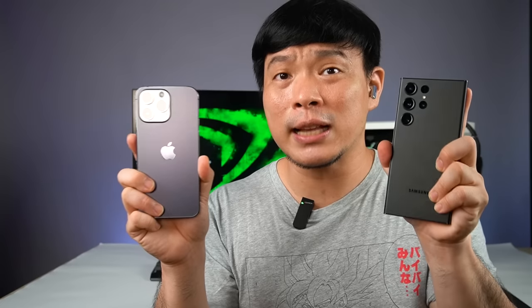Hi guys, I'm Richard from the Gats and Psychic, and welcome back to my channel. I have here two of the current best phones in the market right now: the Apple iPhone 14 Pro Max and the Samsung Galaxy S23 Ultra. Both of them are really good devices, but one should stand out over the other.